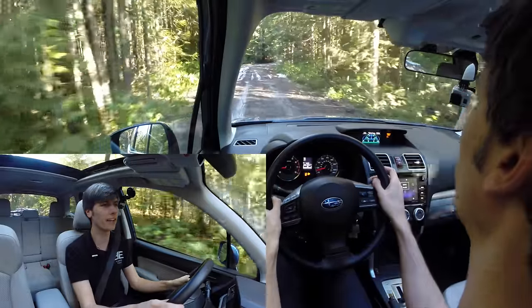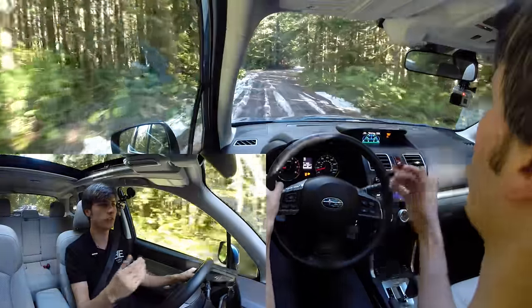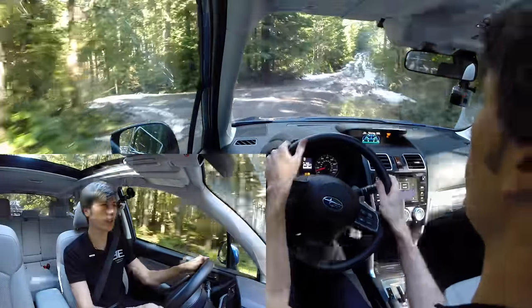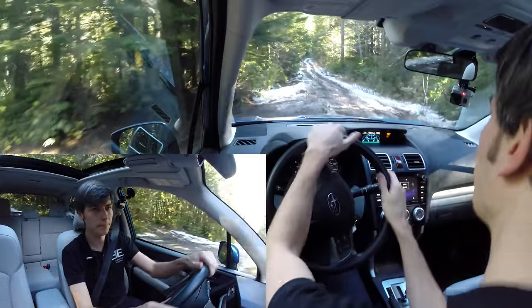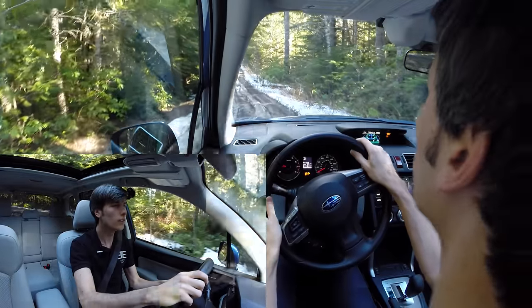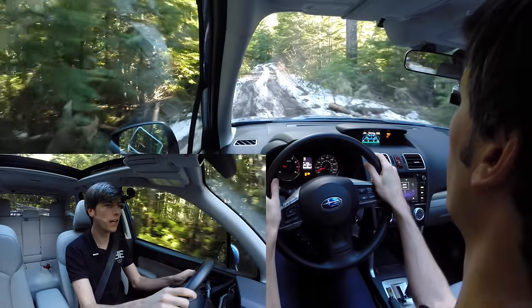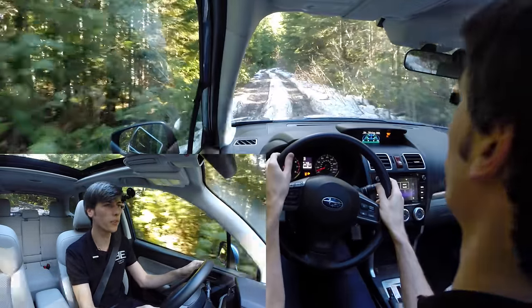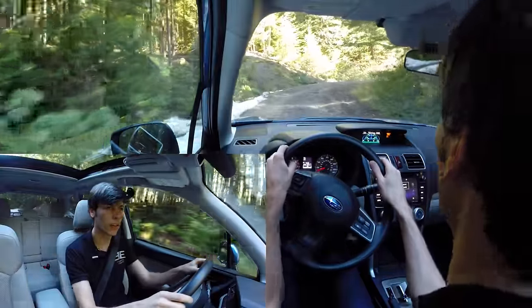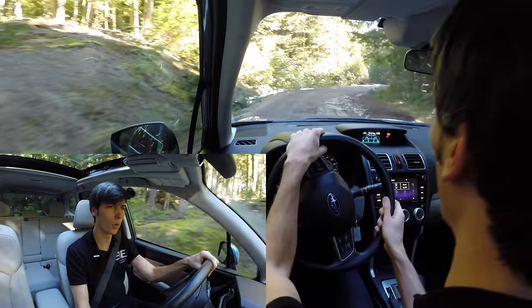They also have something called X-Mode, which this vehicle does not have, but in the higher trim levels of the Forester you can get it. What X-Mode does is it changes the throttle response so it's a little bit lighter — and that's one of the things I don't quite like about this vehicle, the throttle is really punchy as you get onto it. X-Mode also limits the amount of wheel spin by more aggressively using the brakes if one of the wheels starts to spin, and it can change the amount of lockup of that center clutch to send more torque to the axle with more grip.